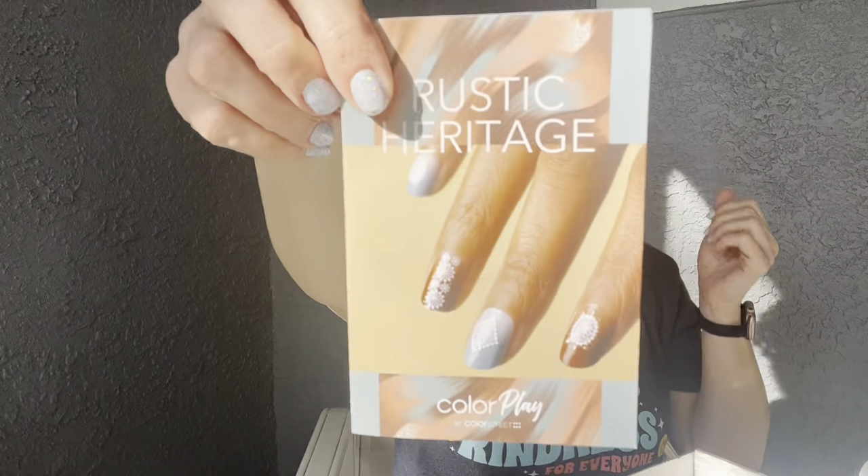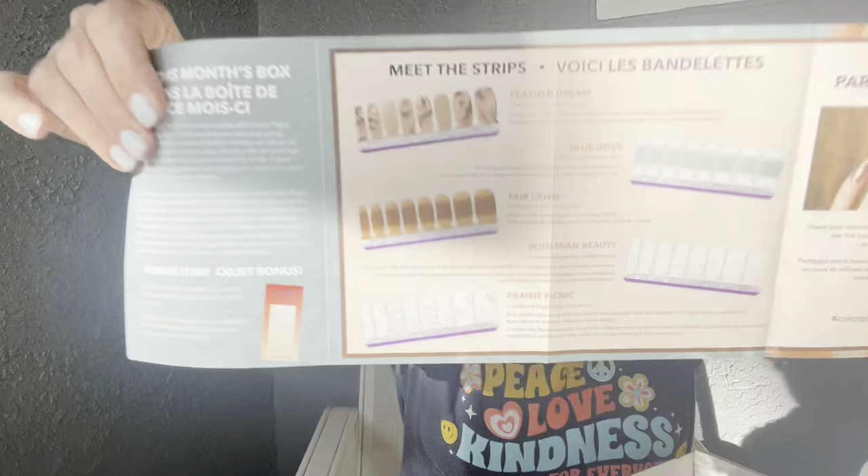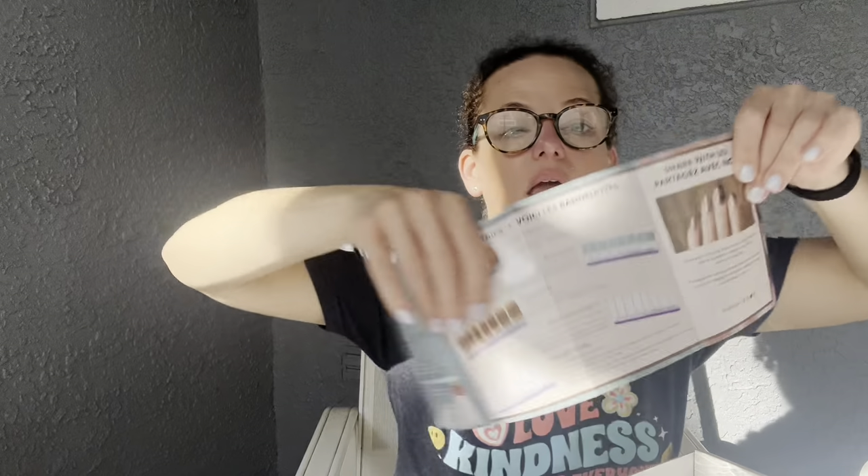You get a pamphlet explaining the theme — November's theme was 'Rustic Heritage.' This is what a nail strip looks like: it's 100% nail polish in dry strip format. For $30 a month, you also get a bonus item. This month I was thrilled because we got five full sets of nail strips — sometimes you get accent nails or extra things, but five full sets for November is incredible. These are exclusive to the subscription box; you can't get them on the website.